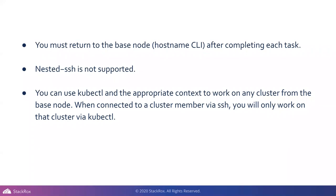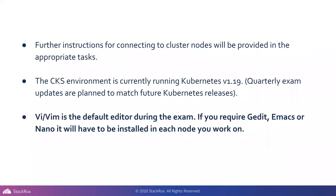You can use kubectl in the appropriate context to work on any cluster from the base node. If you're in a specific control plane or worker node, you'll only be able to use kubectl within that node. You can actually go into a node and run kubectl directly from within it, which is really useful so you're not wasting time going back and forth. Further instructions for connecting to nodes are provided during the test — just make sure you read every question thoroughly.